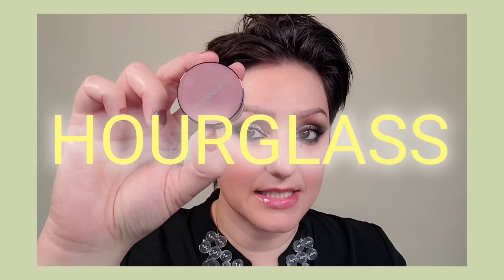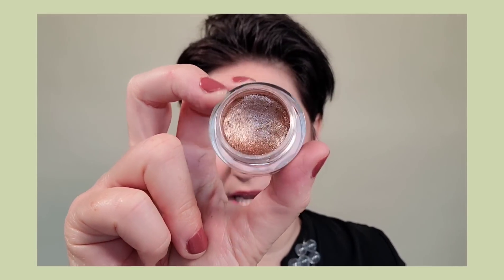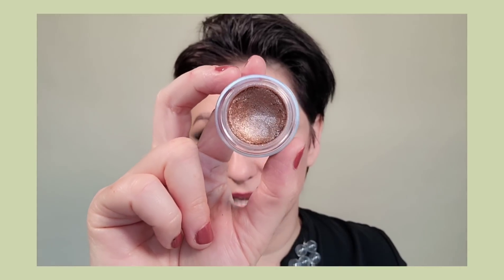Next is Hourglass Shattered Light in the color Ray. I have it on my lids from here to the center. I find this looks good on absolutely everyone — light, medium, to deep skin tones. Simply gorgeous.